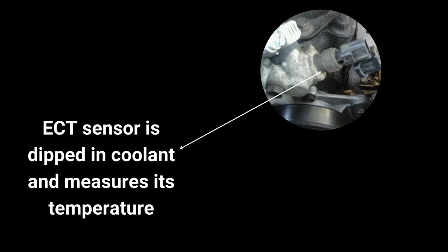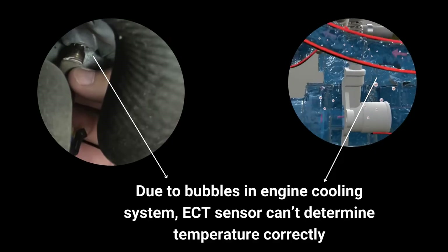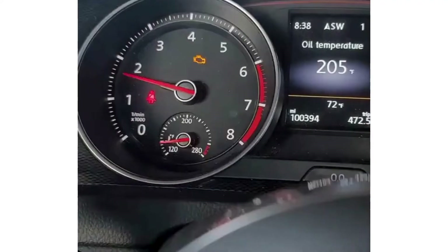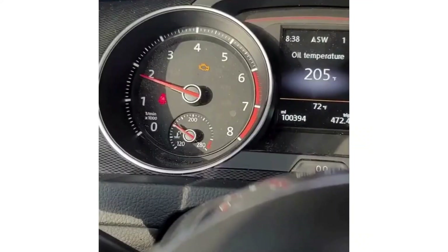Additionally, the engine coolant temperature sensor measures the coolant temperature to display it on the gauge. However, if air pockets form at certain points, the ECT sensor occasionally fails to accurately measure the coolant temperature. This causes fluctuations in the temperature reading, making the gauge rise and fall erratically.